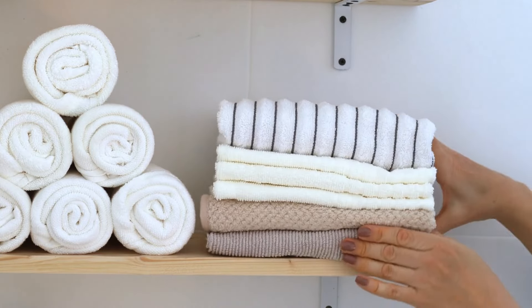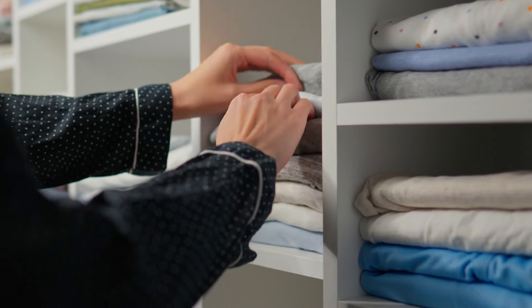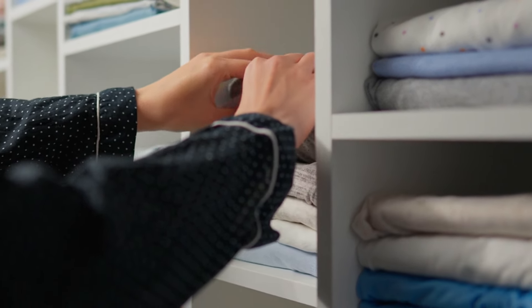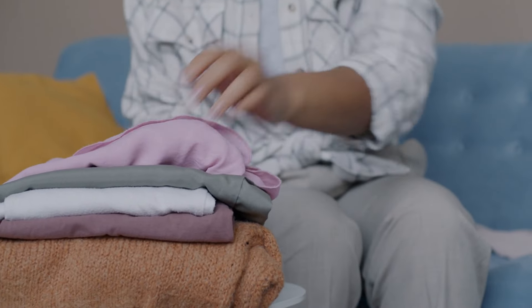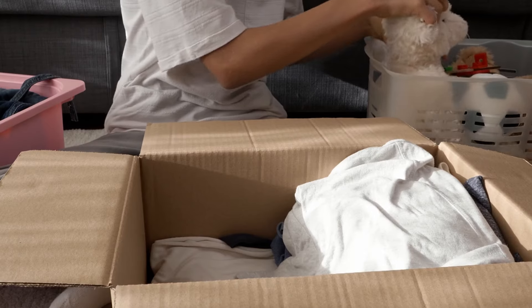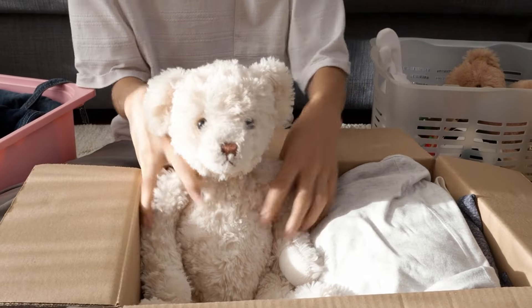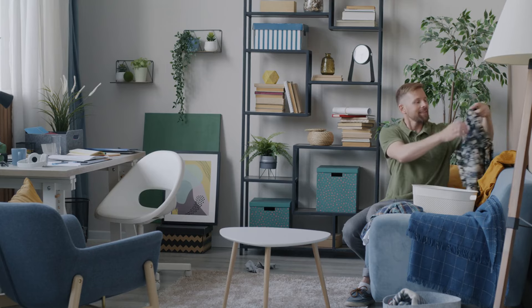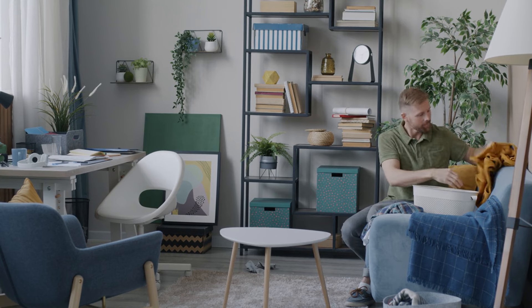Prioritize quality over quantity. In the quest for a clutter-free home, prioritize quality over quantity when selecting items for your living space. Instead of accumulating a multitude of possessions that serve little purpose, invest in fewer high-quality pieces. These items not only stand the test of time but also add significant value to your environment. Quality pieces contribute to the overall aesthetic of your space while fulfilling functional needs.